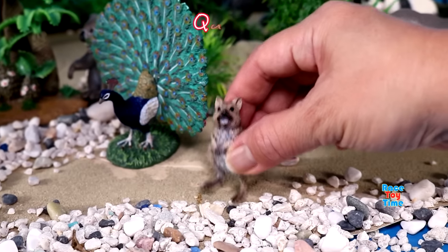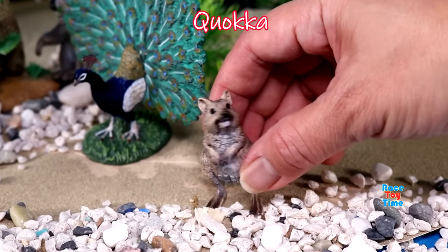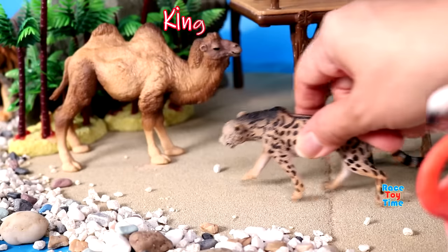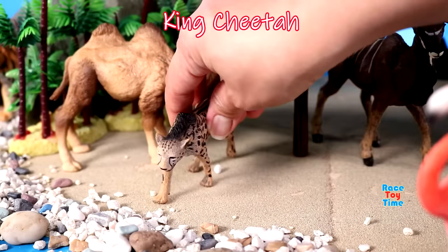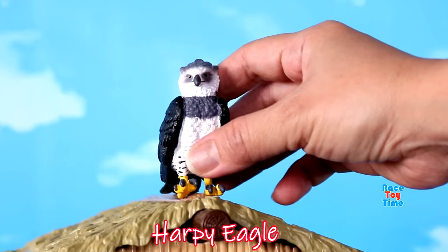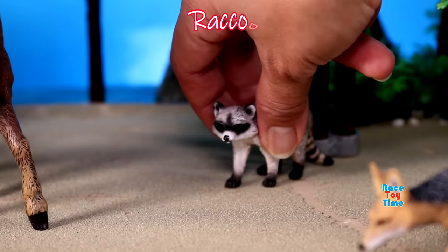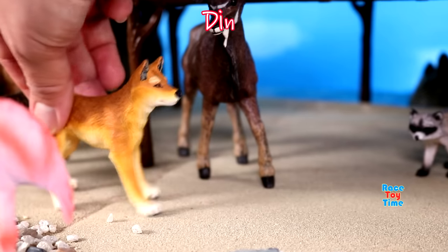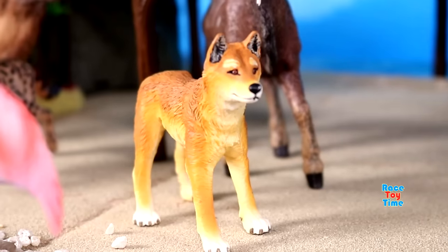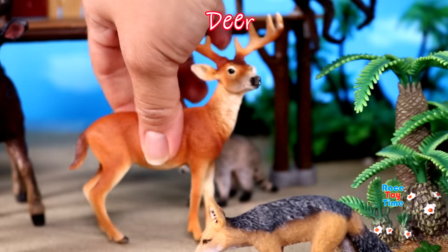Flamingo, we have a cuoco, here's a clouded leopard, here's a king cheetah, here's a harpy eagle, we have a raccoon, here's a dingo, here's a deer.